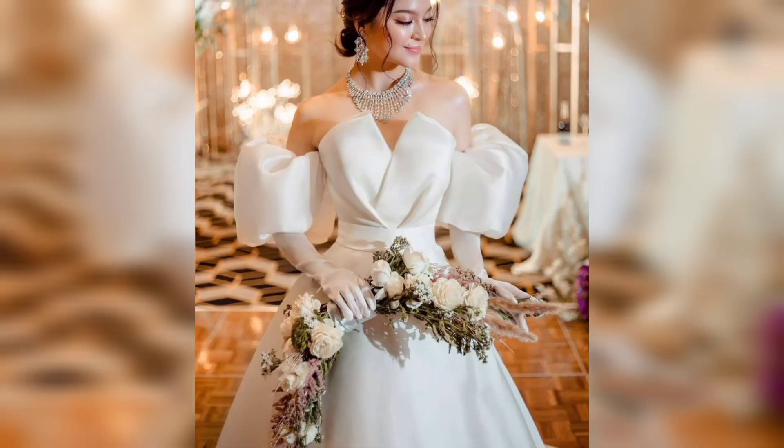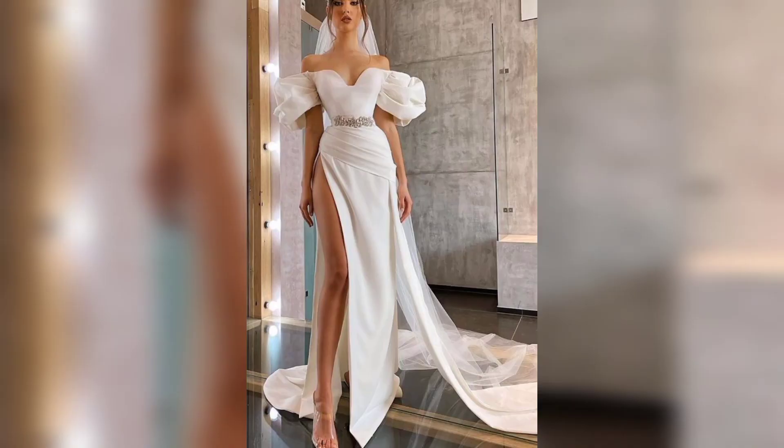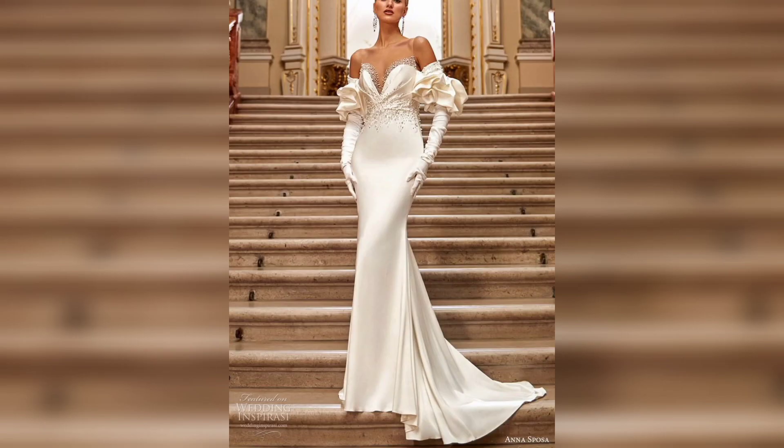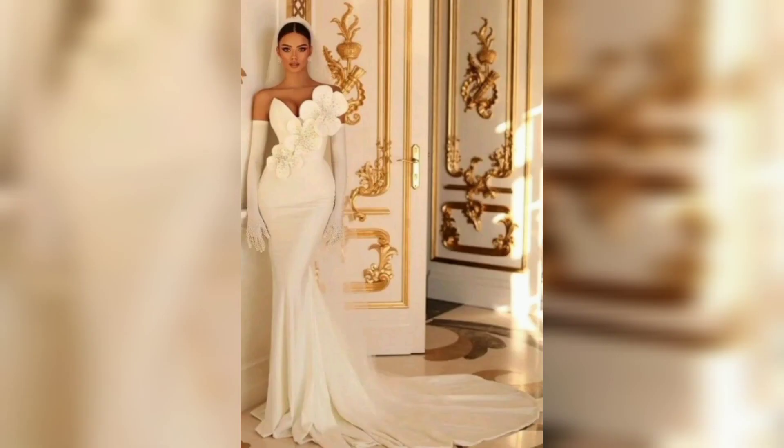Hello everyone, welcome to my channel Unique Fashion. This video is about a wedding gown — a very beautiful and gorgeous design. These dresses are traditionally white and are often made of luxury fabric like satin, silk, or taffeta. They can feature a variety of designs.